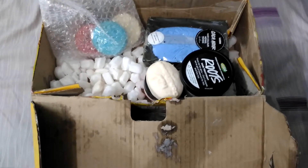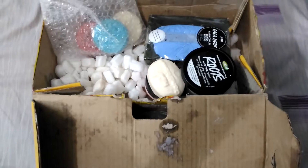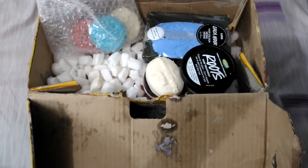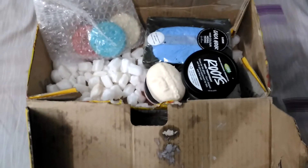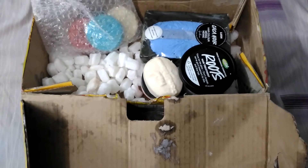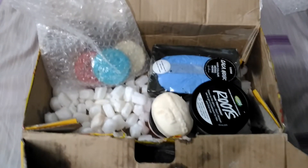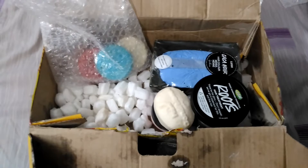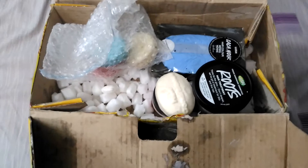Good evening, and sorry about the background sound — there's road construction going on just behind my window. There was a big issue with customs in my country, and it became a bigger and bigger issue getting this stuff. I love Lush, and I kept this dirty box just to show you what happened to my Lush delivery. I bought it from the UK because from the USA it takes a really long time.